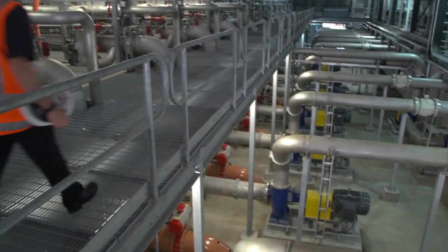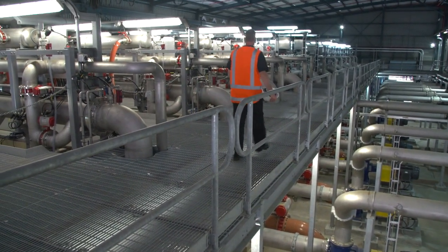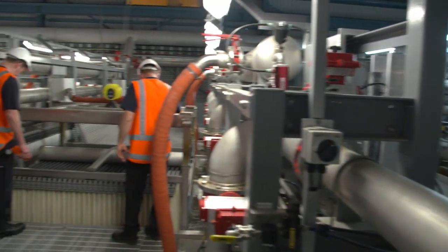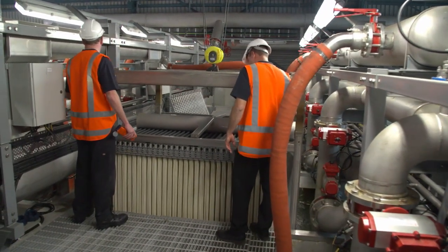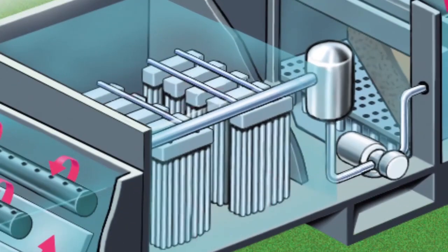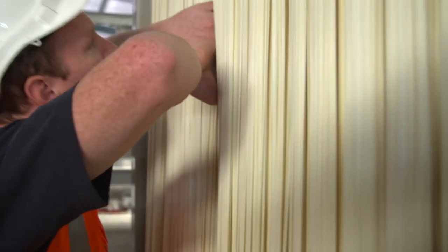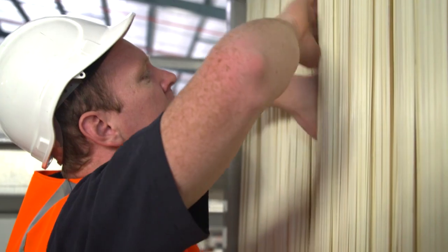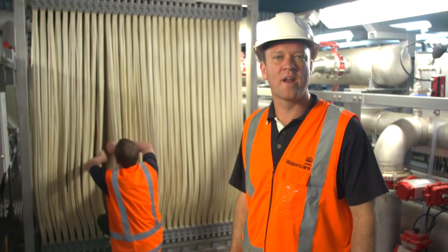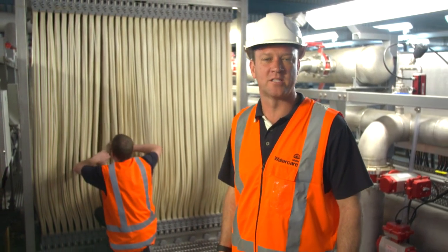At our Waikato water treatment plant, the water undergoes an ultrafiltration process using membrane technology. This is because the Waikato River contains more contaminants than our other water sources. Here, clarified water passes through the membrane filters, which have pores so fine that they prevent tiny microorganisms like Giardia and Cryptosporidium and even bacteria like E. coli from passing through. These membranes make the Waikato plant one of the most sophisticated water treatment plants in Australasia.